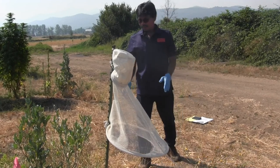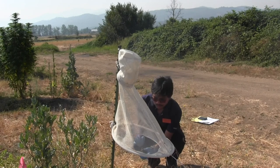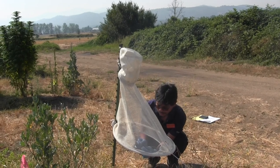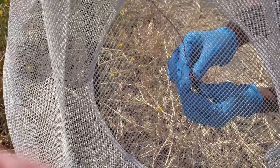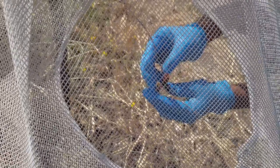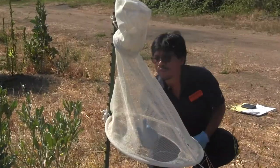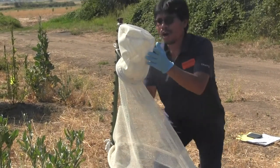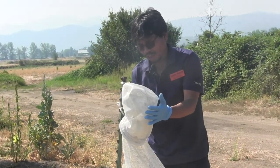Let me talk about how this trap works. We put the pheromone lure on a base here with a string. The male moths are attracted by this scent and then they fly up to the top, which is kind of like a box where they come in and then stay there.